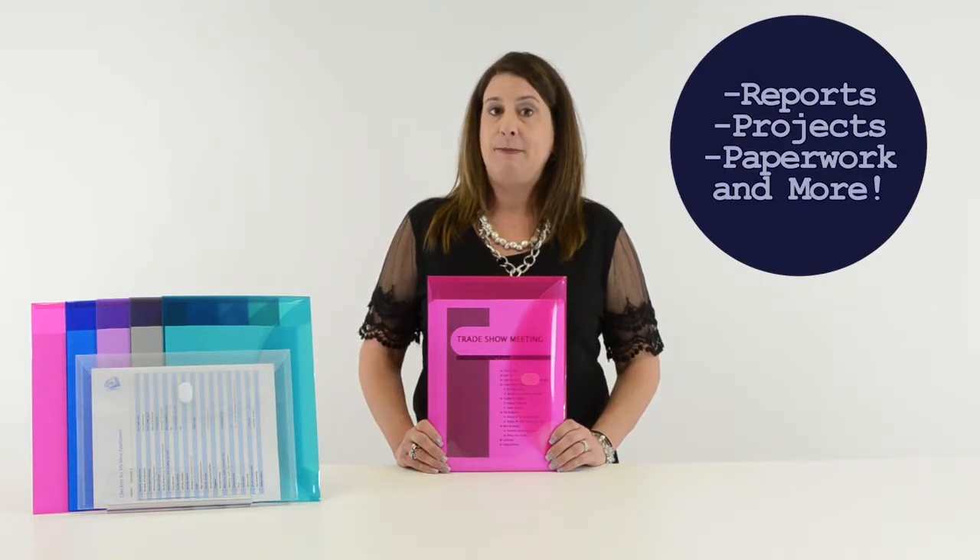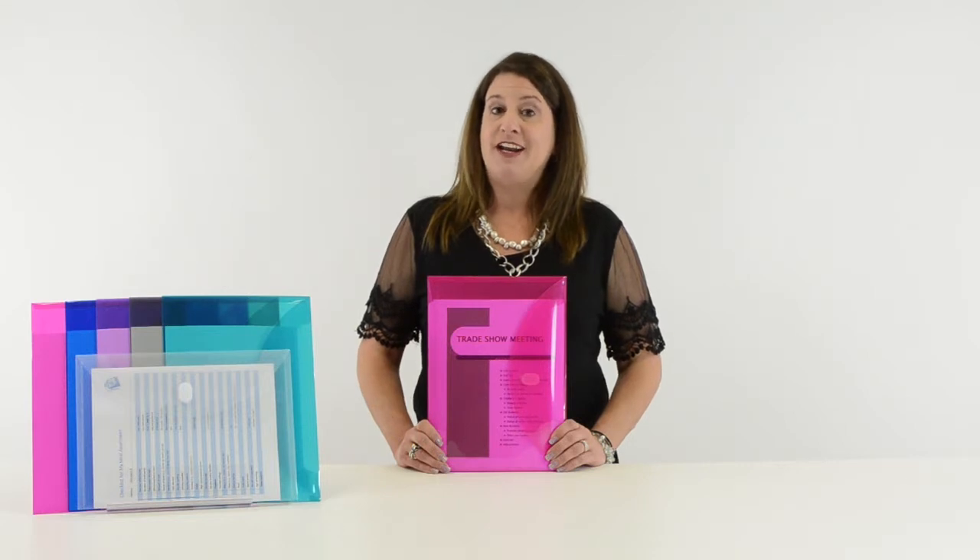C-Line's reusable envelopes are excellent for inter-office communication and for storing reports, projects, paperwork, and more. They're great for organizing your home, school, and business.